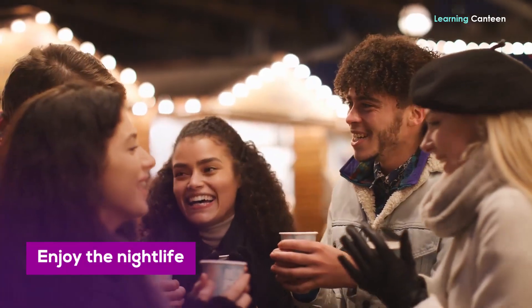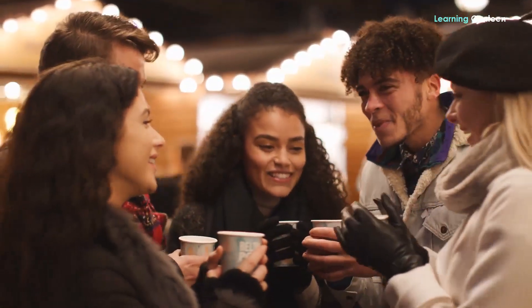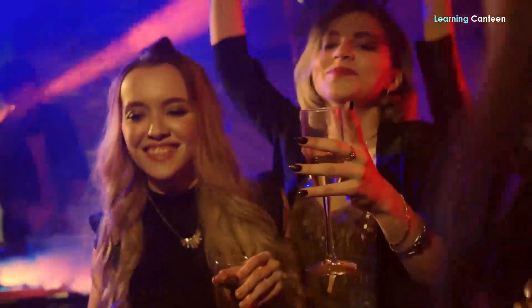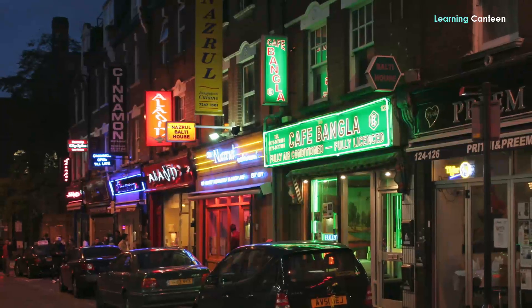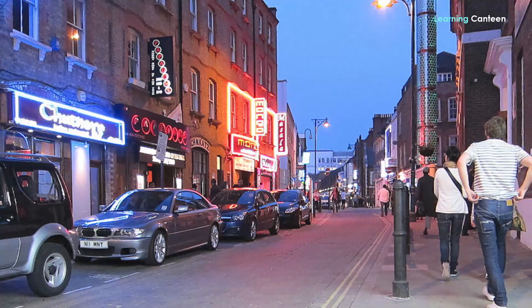Enjoy the nightlife. If you're not on a budget, you can get to enjoy the exciting nightlife in London. Londoners work hard and place a high value on relaxation, entertainment, and recreation. The city rewards them well in this regard, and the nightlife in London lacks nothing a pleasure lover could want.